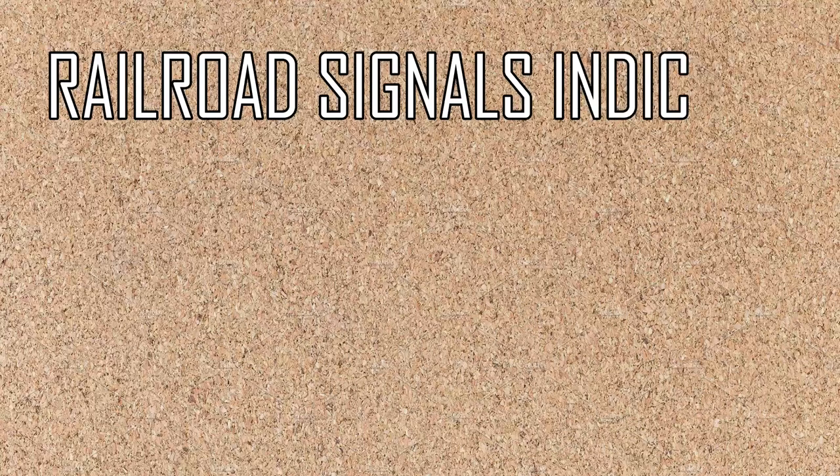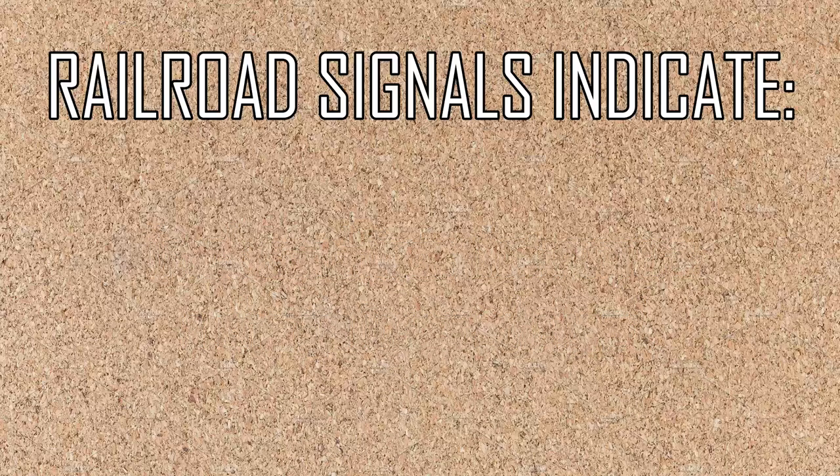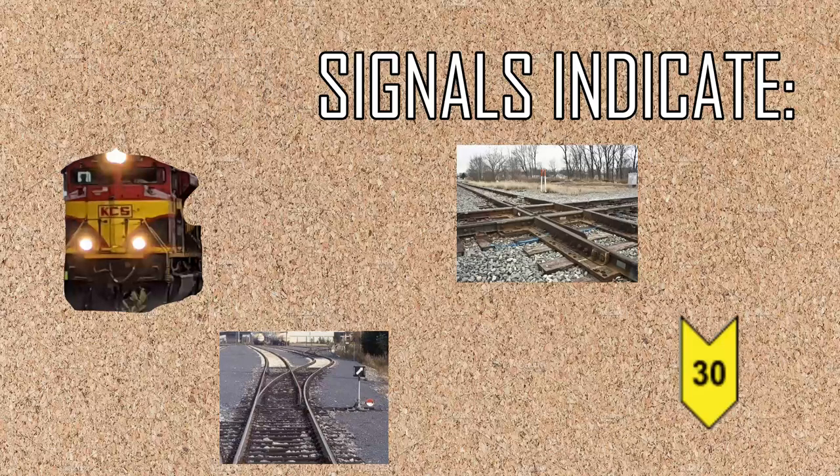Each railroad signal indicates track conditions and speed restrictions ahead. Signals warn trains of not only other trains, but of upcoming switches, junctions, and speed restrictions.